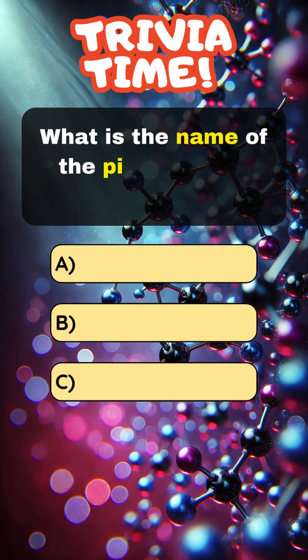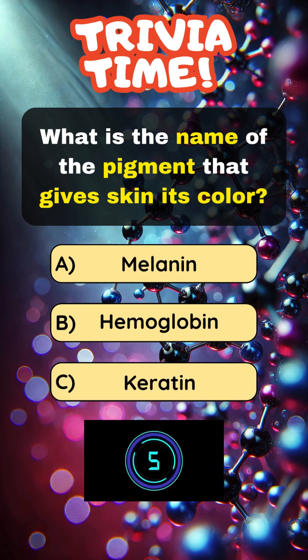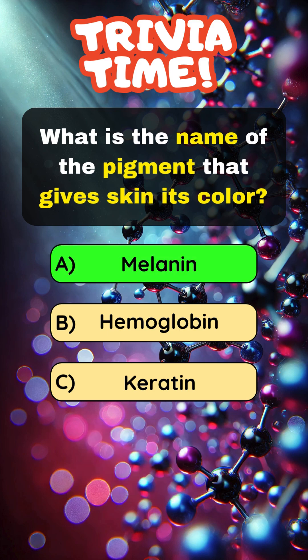What is the name of the pigment that gives skin its color? Answer A: Melanin.